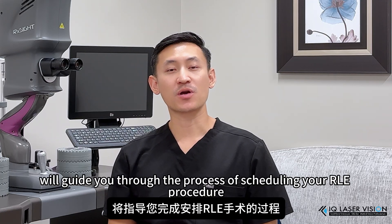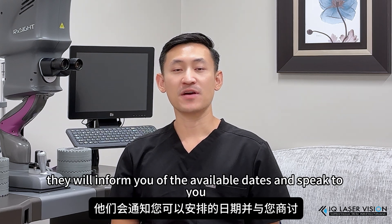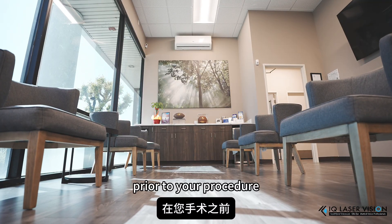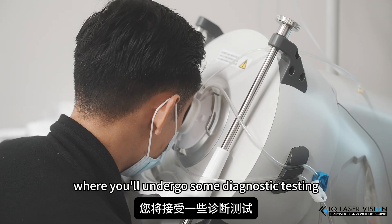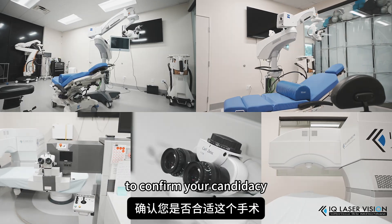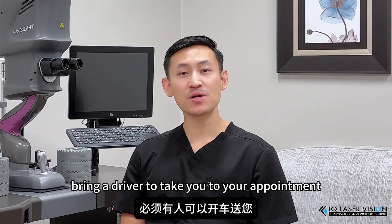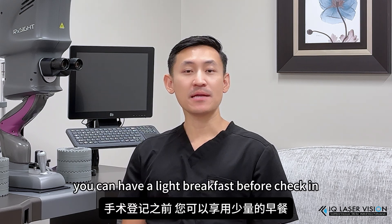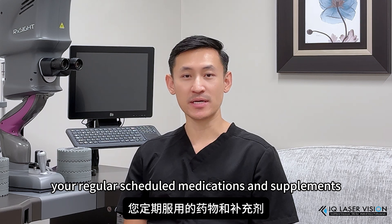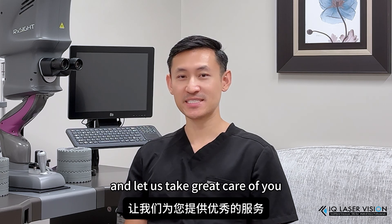Your vision correction specialist will guide you through the process of scheduling your RLE procedure. They will inform you of the available dates and speak to you about your financial investment. Prior to your procedure, you will have a pre-operative appointment where you'll undergo some diagnostic testing as well as a complete comprehensive examination to confirm your candidacy. On the day of your procedure, please be prepared to bring a driver. You can have a light breakfast before check-in, and you're welcome to take your regular scheduled medications and supplements. Please wear something comfortable, do not apply any facial makeup, and let us take great care of you.